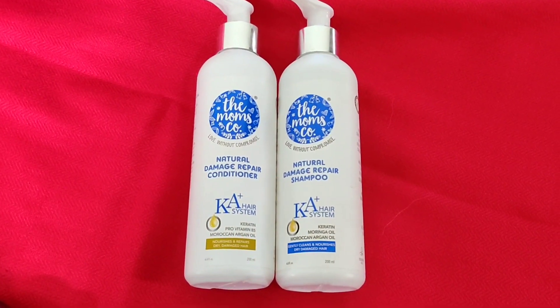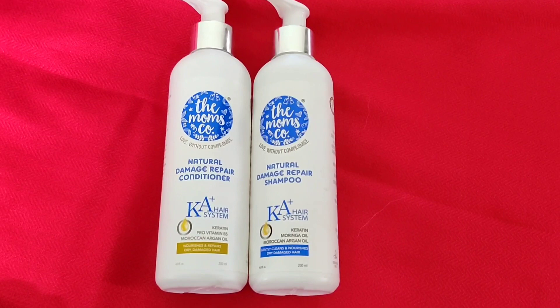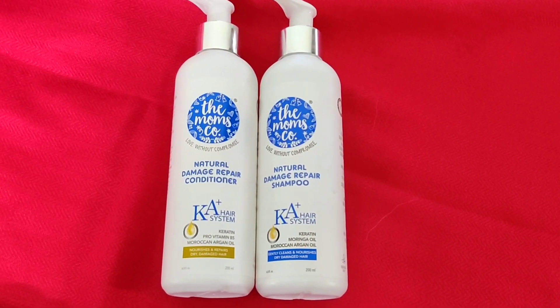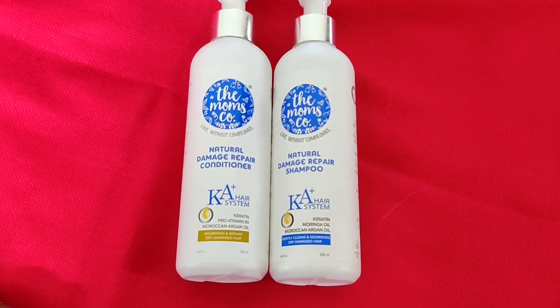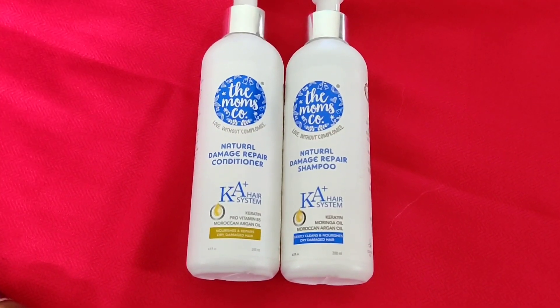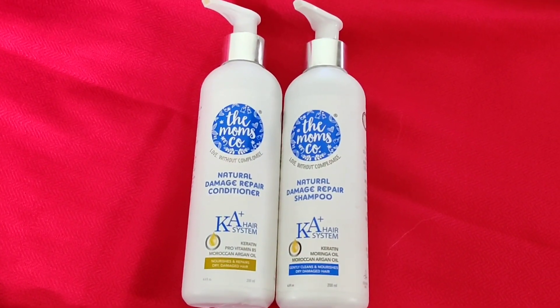These shampoos and conditioners are 100% natural and toxin-free. They contain keratin and Moroccan argan oil. They work on repairing your hair structure, adding shine, and making it manageable. The shampoo gently cleans and strengthens, while the conditioner deeply moisturizes and repairs your hair.